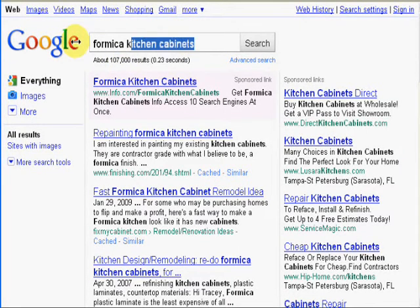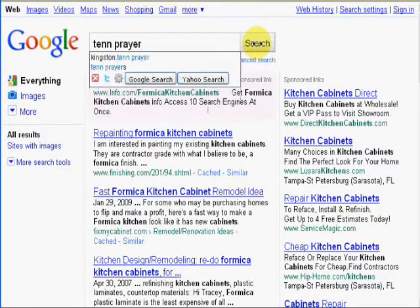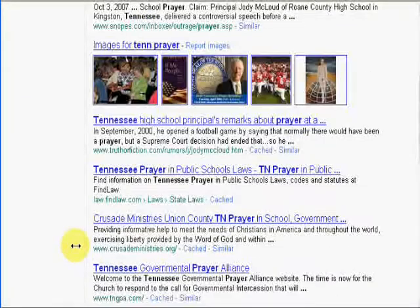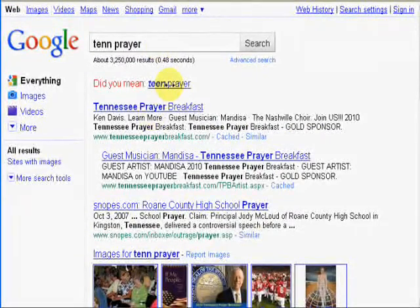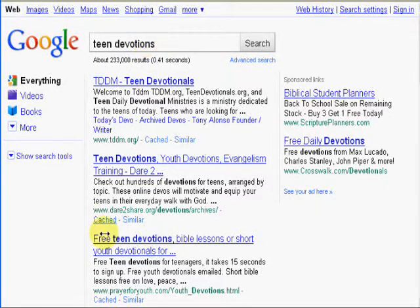Now I'm going to go to a youth website that I have called Prayer for Youth, and I'm going to type in 'teen prayer' — a very competitive term with 3,250,000 results. We're number one for the term 'teen prayer' at prayerforyouth.com. And now I'm going to do 'teen devotions,' because we have daily devotions on our site. Here we are number three for the term 'teen devotions.'